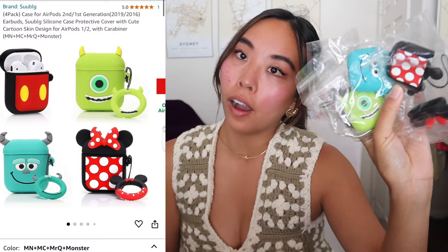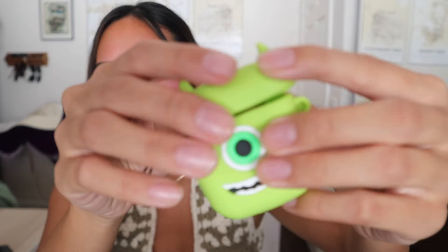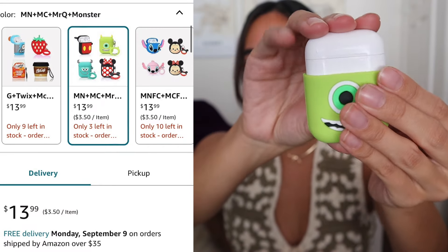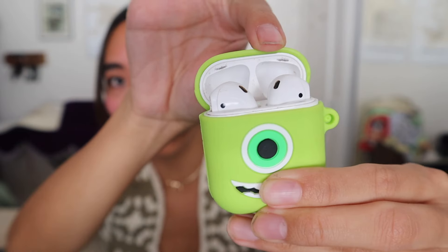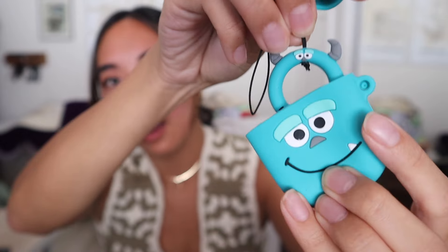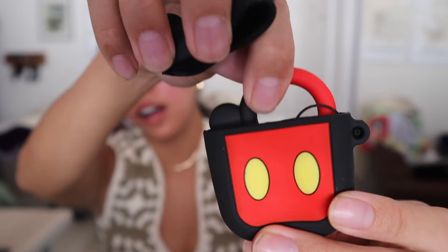I also got this four-set of Disney-themed AirPod case covers — here's Mike Wazowski! Each one comes with a cute little keychain. You just slip the case in and put the little ears on — Mike Wazowski is a freaking icon. You can also put it on this little part so it becomes a little keychain. Then there's Sully — how cute — and then Mickey and Minnie. I am so in love with these.